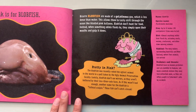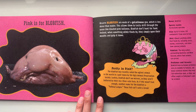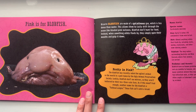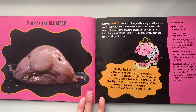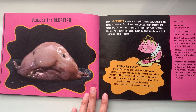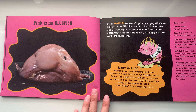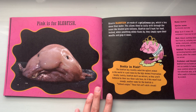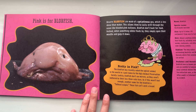Pretty in pink? The blobfish was recently voted the ugliest animal in the world in a poll taken by the Ugly Animal Preservation Society. Luckily, blobfish don't use mirrors, so they aren't bothered by their less than cute faces. As if this wasn't bad enough, another name for the blobfish is Fathead Sculpin. This fish can't catch a break.